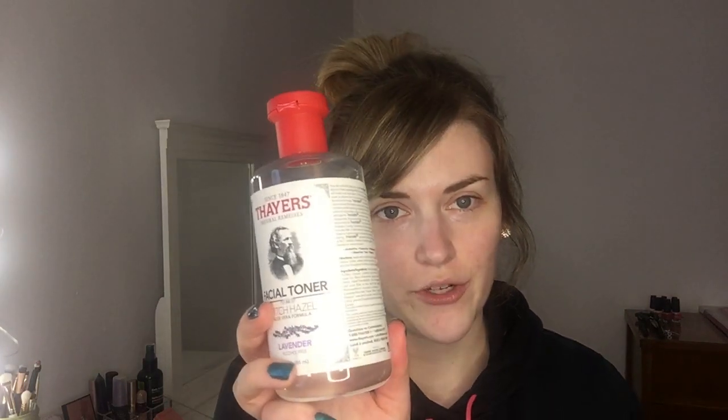You might remember from my last skincare video I did it in my bathroom, but today I've moved into my beauty room because I really didn't like the acoustics in there. I've already cleansed using my Cetaphil cleanser, and now I'm going in with my Thayers witch hazel toner — you guys know I love this — taking that all over the face after I pin back my hair.